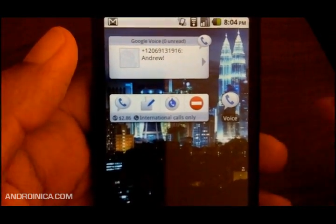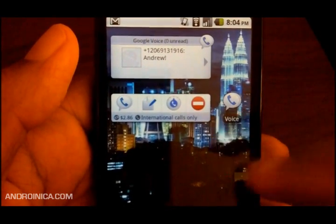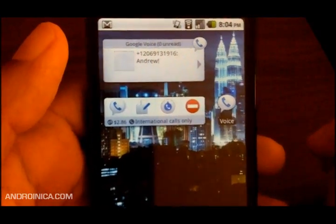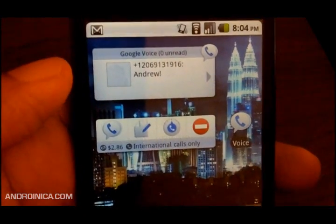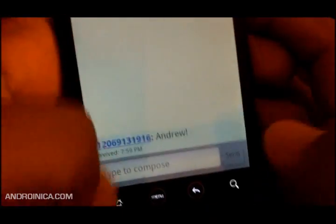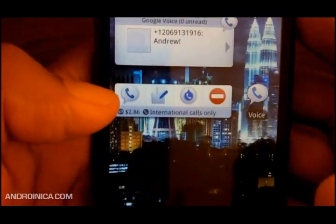As many of you know, some cool things got found in the Elite G2 ROM, and among them are these nifty little widgets for Google Voice. These are two separate widgets. What you see here is the Voice Inbox — your most recent SMS message will come up, and when you click it, it brings you to that message and you can reply to it directly from there.